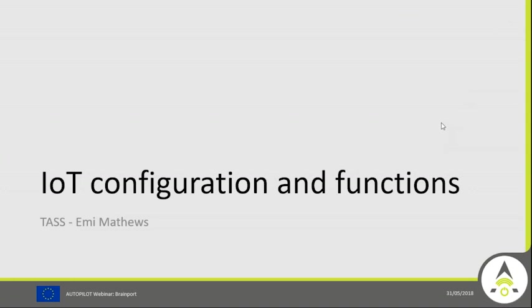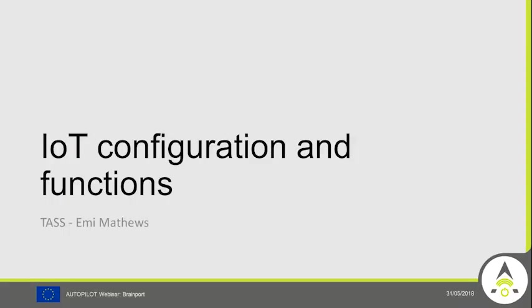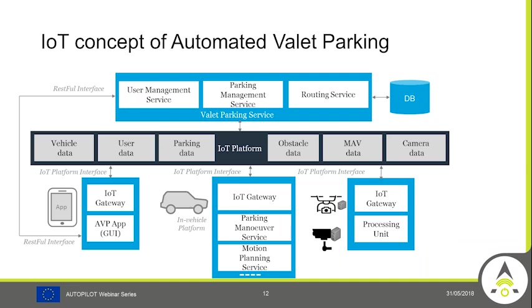We can now continue with the IoT configuration and functions, which will be presented by Amy Matthews from TAS International.